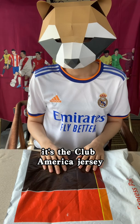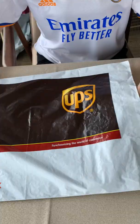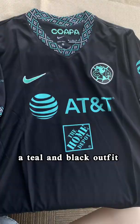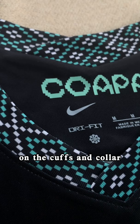How cool is a black and teal jersey? Hi guys, I bought a really cool jersey. It's the Club America jersey. Let's take this apart. This is the Nike Club America 2022 third jersey.